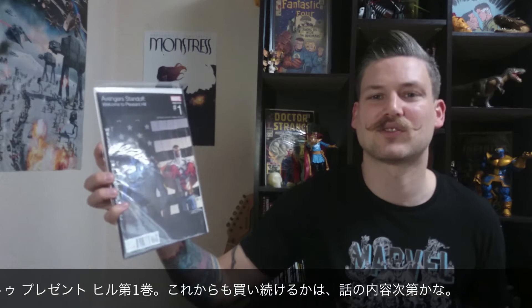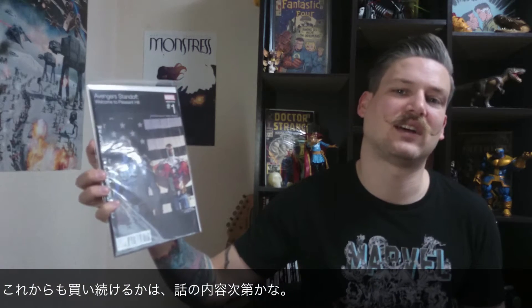This is the hip-hop variant for Avengers Standoff: Welcome to Pleasant Hill. I don't know — I picked up this first one. I don't know if I'm going to follow along, I'll see how it goes, but I'm not expecting anything. Here I got this is from 451 Comics — this is Ex Mortis, issue number 4. It's a good read.